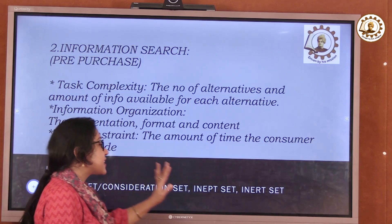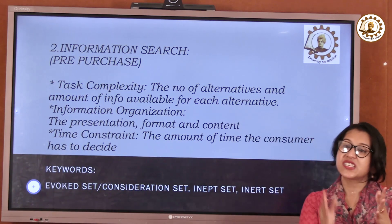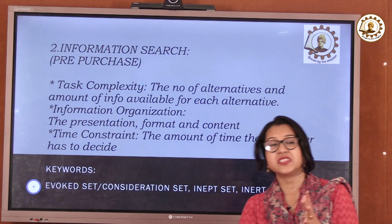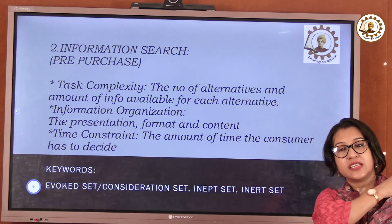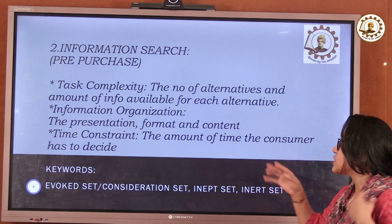The second step is information search — searching for whatever is required. What features do I want from my product or service, and what are they providing? I require all these things, but does it fit into my budget? That is also very important.